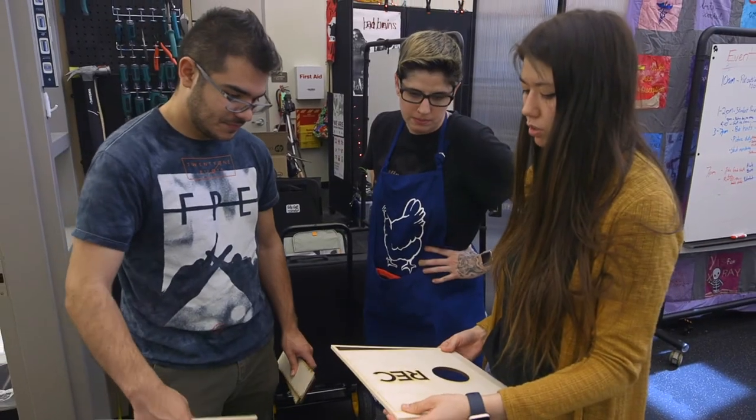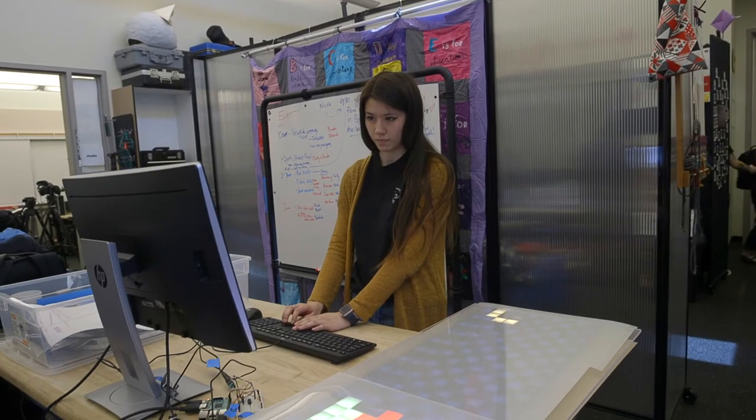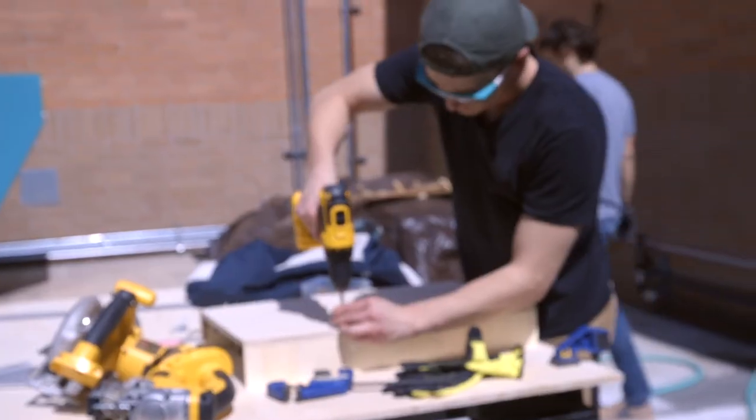The employees here are really awesome, actually. They don't act like employees — they're more like very informative friends, and they know everything about all the equipment here. It's just this crazy, creative place that you could go, and you could pitch ideas to anyone, and everyone's going to be supportive here.